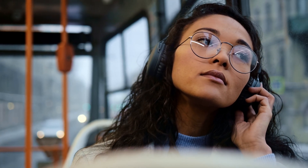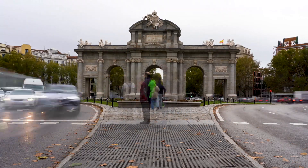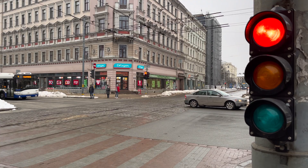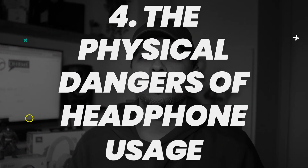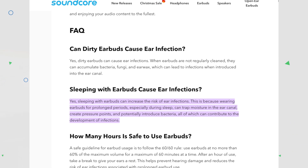Noise cancelling headphones have some potential downsides, primarily due to their effects on physical comfort and environmental awareness. Some users experience a feeling of pressure or mild headaches, as ANC often targets low frequency sounds which can create an effect similar to altitude changes. ANC also limits the user's awareness of their surroundings, which can be especially risky in public places with traffic or other hazards. Prolonged use of headphones can trap heat and moisture, encouraging bacterial growth and potentially leading to ear infections. With in-ear products, there's an additional risk of pushing earwax deeper into the canal, causing blockages. Taking listening breaks and regularly cleaning the devices can help reduce these risks.